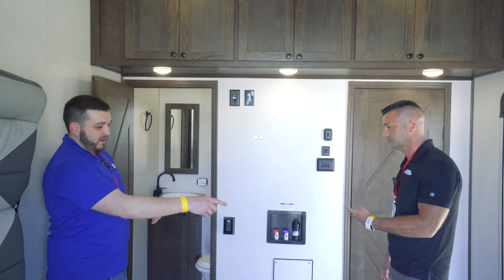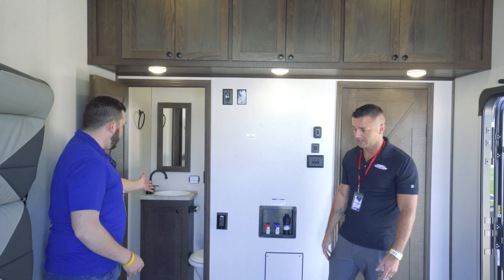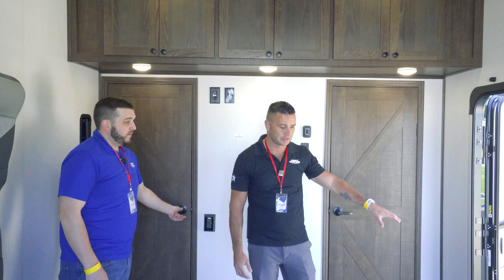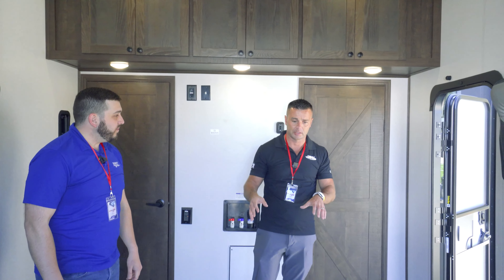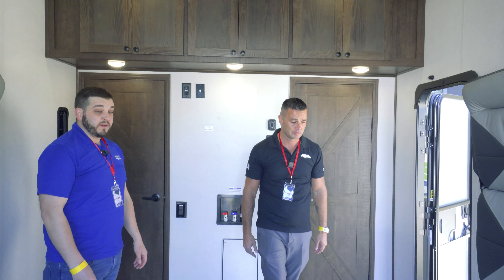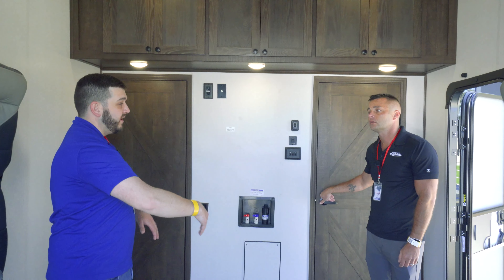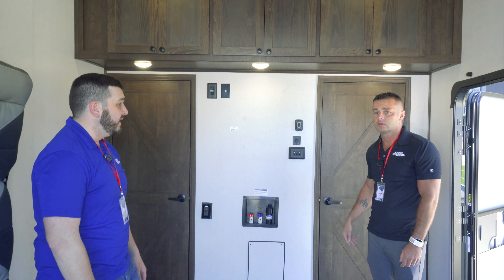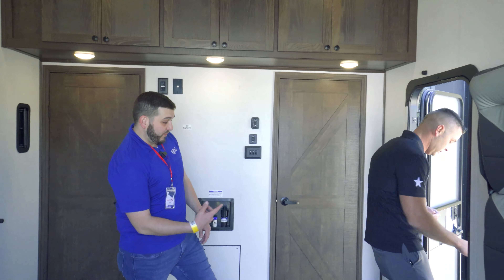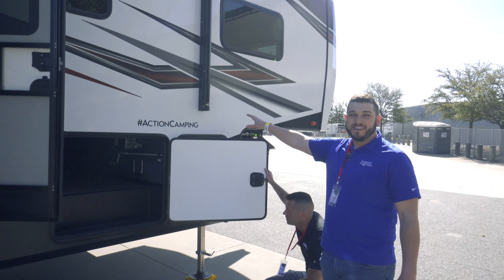Inside we've got basically a garage. It has a diamond pattern floor — looks really rugged and tough. It's an 11-foot garage on the 321. You've got 4,000-pound d-rings, and you actually have a convertible couch and bed system back here. The bed can come down, the couches fold out, and there's a removable table — you can put a booth dinette back here. I feel like you could fit two motorcycles side by side, even a two-seater side-by-side.